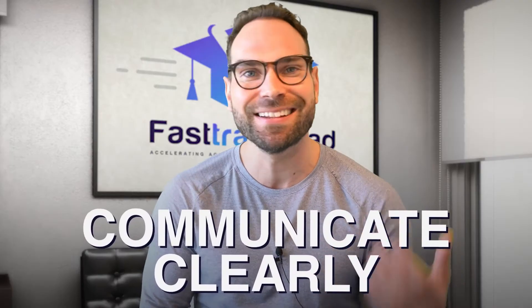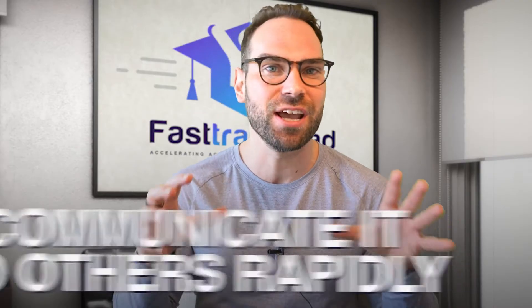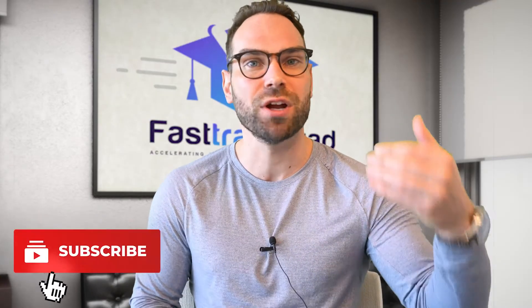It's probably one of the most important skills you're going to get as a graduate student — one that's going to carry with you for the rest of your life — to be able to communicate clearly, synthesize evidence, and communicate it to others rapidly. By the end of this video, you're going to know exactly what you need to do to write your paper, and you're going to wonder why you haven't done this before because it's going to save you so much time.